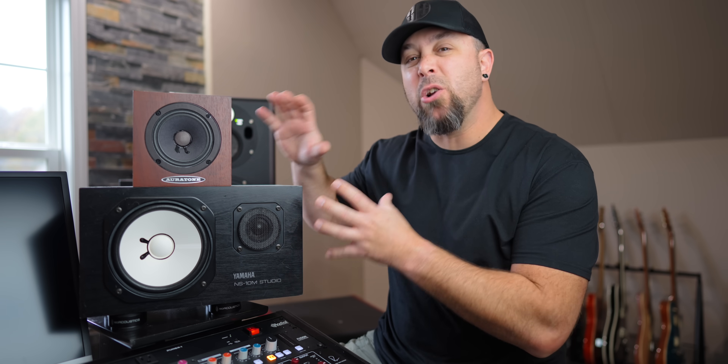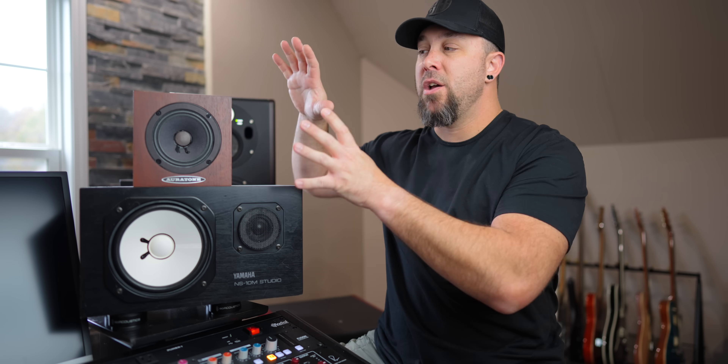In addition to putting a laser focus on the mid-range, one of the things that both the Auratones and the NS10s do very well is checking balance between different elements in the mix. The trick is that you turn your monitors down really, really quiet — so quiet that someone typing on a keyboard might keep you from hearing what's going on. This actually works on any monitors, but it works a little better on mid-range focused monitors like these. When you turn them all the way down and you still hear your kick, snare, and vocal, and you like the relationship between those three things, you know your mix is probably headed in the right direction.